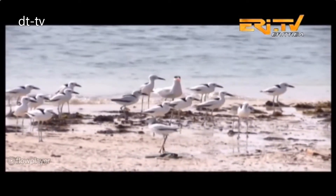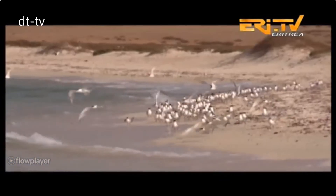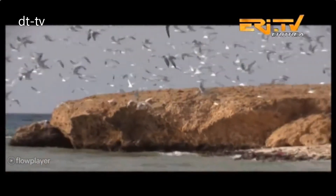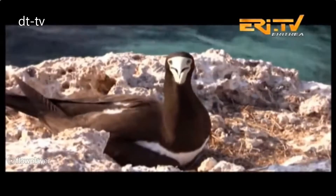Seabirds spend the greater part of their lives at sea, diving to hunt and sometimes going to the shores to lay eggs, whereas shore birds spend most of their time in the intertidal zone, mainly feeding by scavenging fishes or invertebrates that were washed out to the shore.